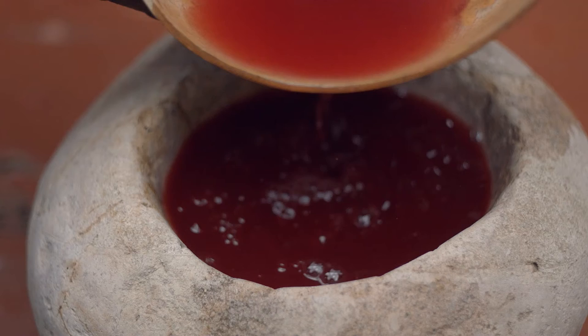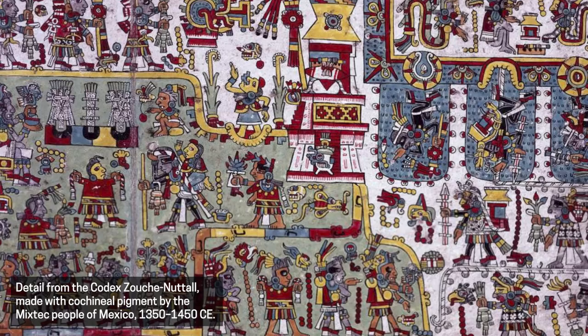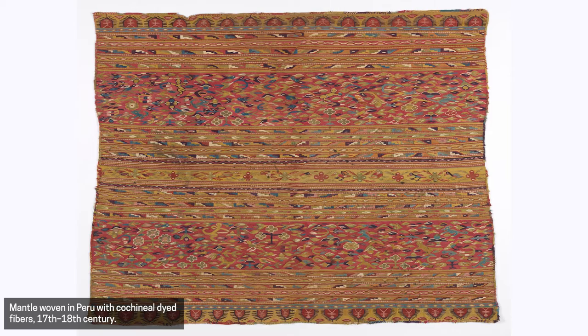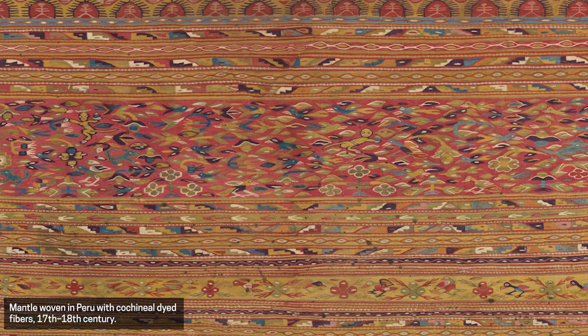The cochinilla is mainly found in Mexico, Central America, and Peru. From this area of the world, it became incredibly powerful for dyes, for artists, even for food. A detail of the Codex Sushnutal is shown, a pictographic document from the Mixtec region of Mexico between 1200 and 1521 AC. Then a Peruvian blanket from the 17th–18th century with geometric patterns and flowers in red, orange, yellow, teal, and green.